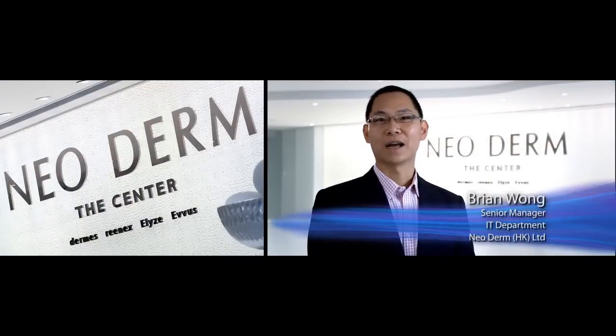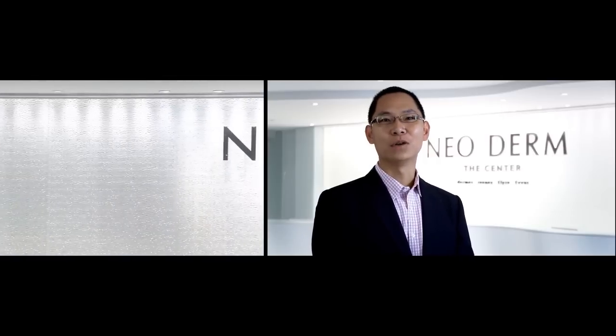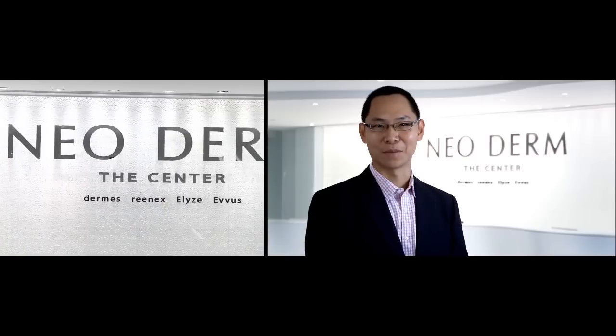Leoderm is a world-class medical aesthetic solution provider. The company has grown rapidly since 1997. We now have more than 20 retail stores and treatment centres across Hong Kong, where we serve over 100,000 customers.